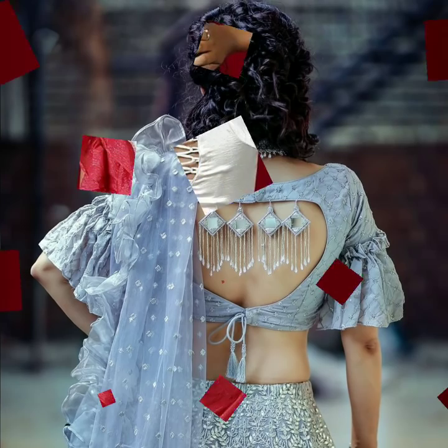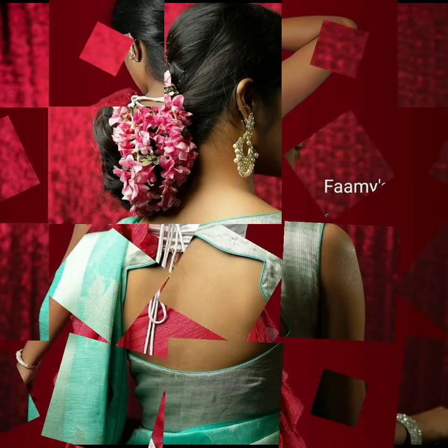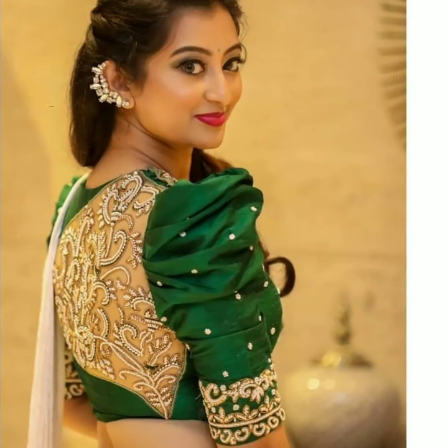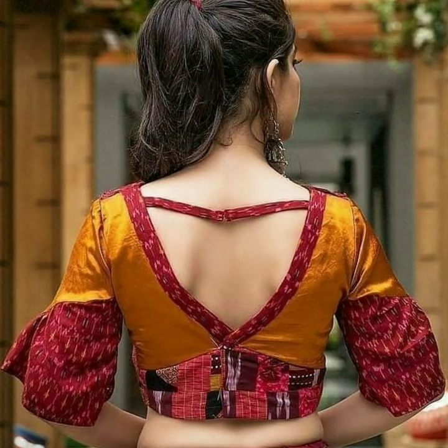You can use the tassels, or you can try the dory and criss-cross pattern. You can use these new style patterns and cuts. Watch till the end of the video so you will get the idea of what back neck patterns are in trend.